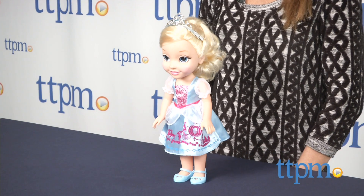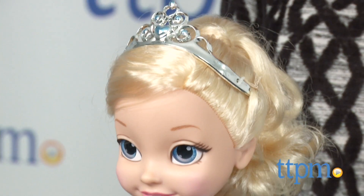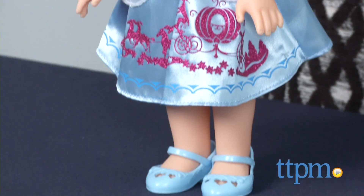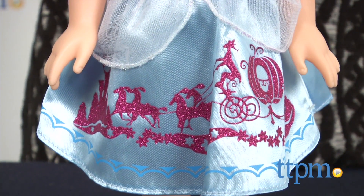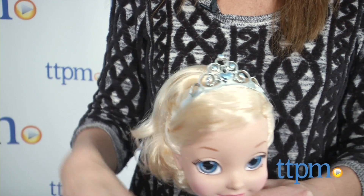Standing 14 inches tall, this Cinderella looks like the name implies — a toddler version of the princess, wearing her signature color blue with hot pink accents. Her dress is decorated with a glittery scene from her fairy tale, and she wears blue shoes. Her blonde hair is styled in a ponytail with a silver tiara.